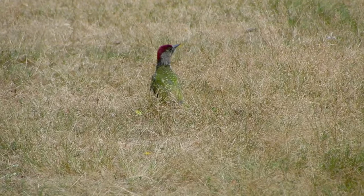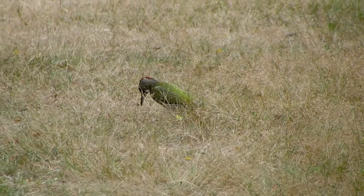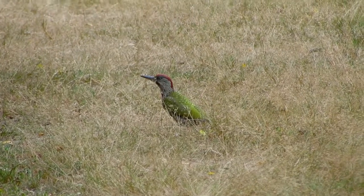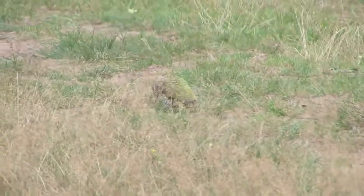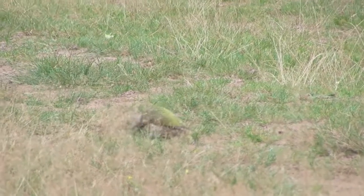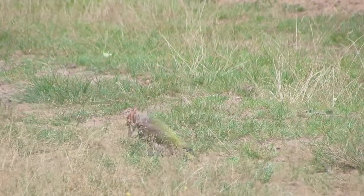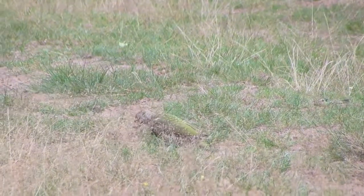A nest hole is excavated in a tree and 4 to 6 eggs are laid which hatch after 19 to 20 days. It may be a few feet above the ground or at the top of a tall tree. Oak, beeches, willows and fruit trees are the preferred nest trees.